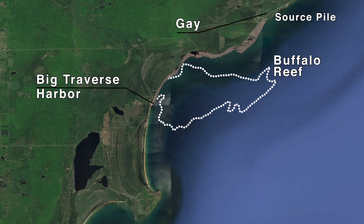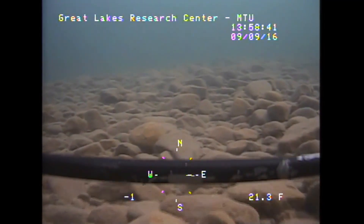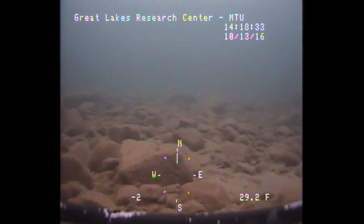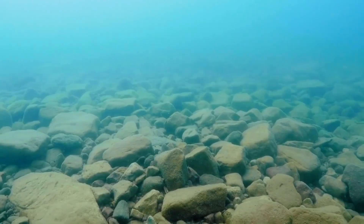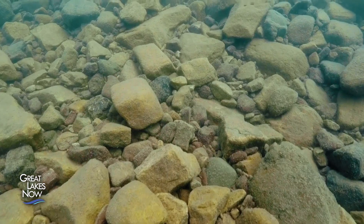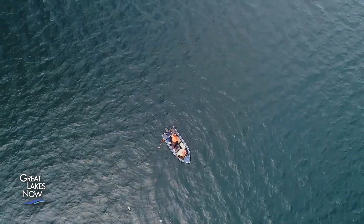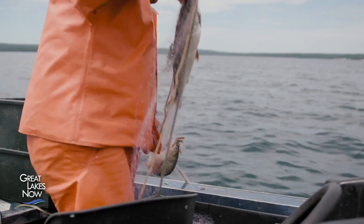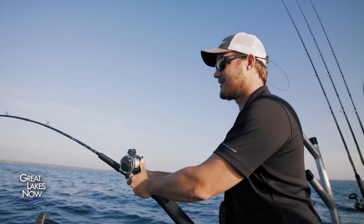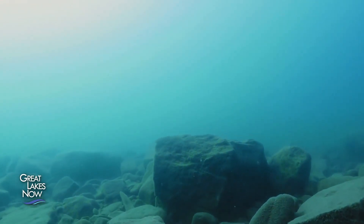The stamp sand is also drifting onto Buffalo Reef, an important spawning ground for fish. Great Lakes spawning reefs aren't made of coral. They're composed of rocks the size of baseballs or softballs, and lake trout and whitefish lay their eggs in the spaces between those rocks, where they'll be sheltered and protected, but also bathed in cold, highly oxygenated water. For lake trout and whitefish, Buffalo Reef is one of the most productive reefs in Lake Superior. It's estimated that the Buffalo Reef fishery provides $4.5 million of revenue through commercial and recreational fishing every year, but fishermen in the area have noticed a decline in their catch, and some have had to fish elsewhere. That's partly because the stamp sand is filling in those critical spaces between the rocks.